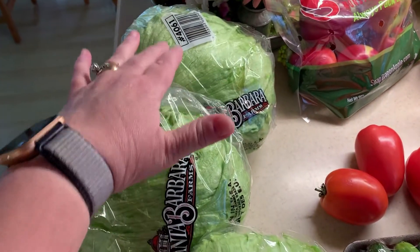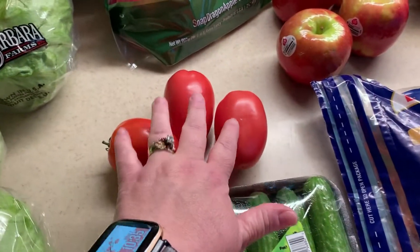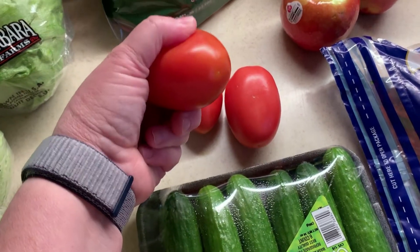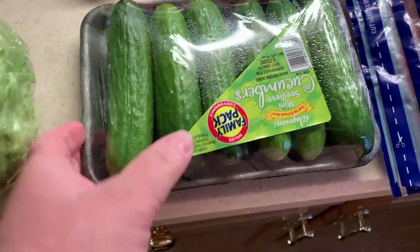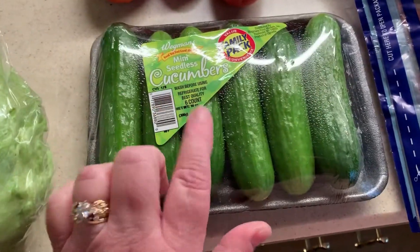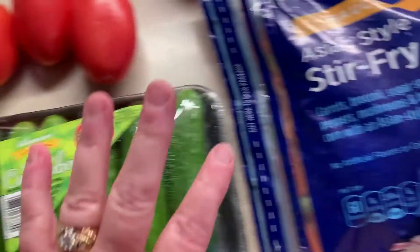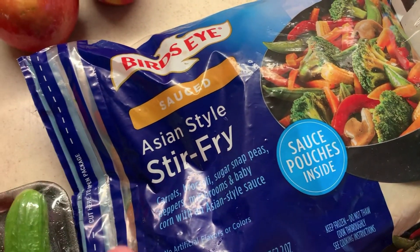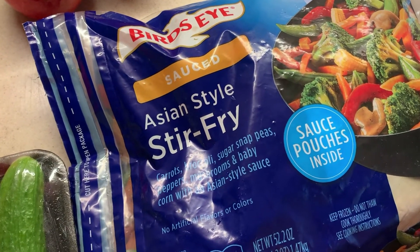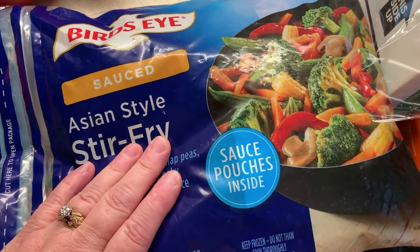First up is my three heads of lettuce for my salads for the week. I also picked up three tomatoes — these Roma tomatoes are nice and hard. I love my tomatoes hard. I got one package of my little cucumbers because I still have a big cucumber in the fridge. I got this big package of stir fry from Walmart. I do not use the sauce packet inside — I do my own sauce because I use reduced sodium soy sauce.